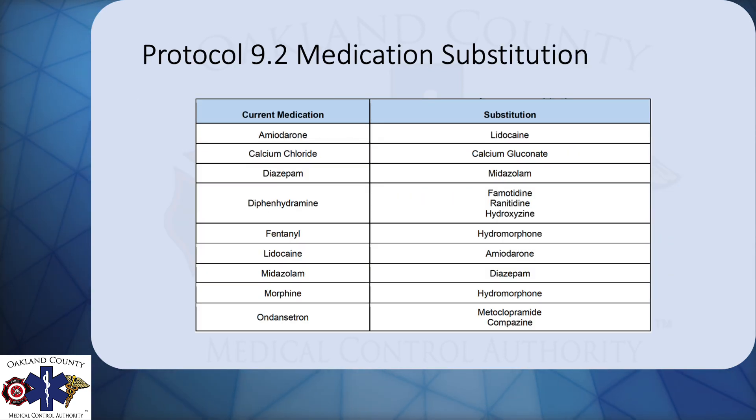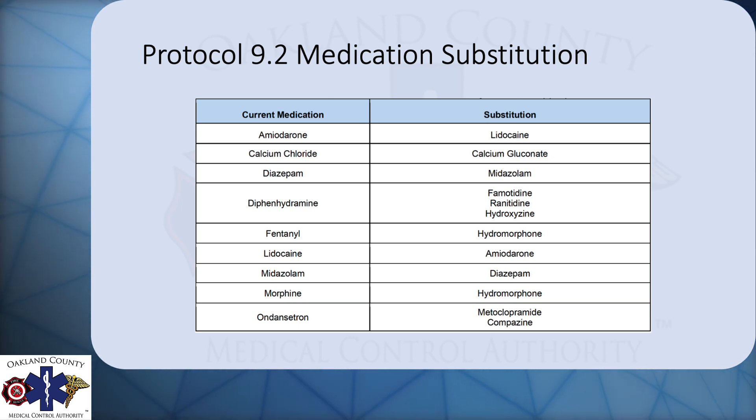The medication substitution protocol has also been updated. It doesn't really interfere with your operations or your work. It's more of a pharmacy issue.